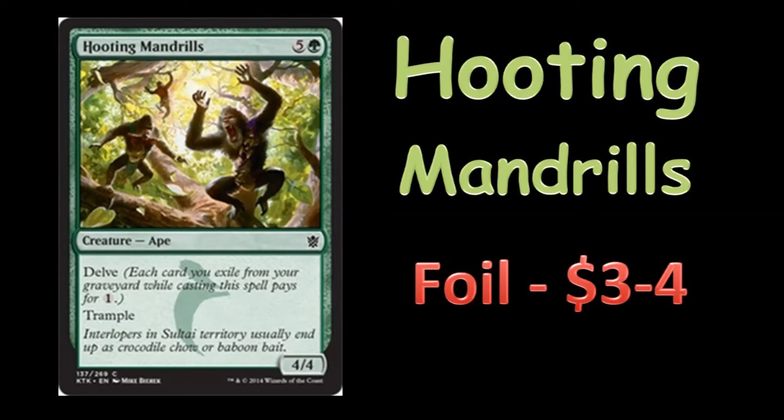Anyway, it's just a ton of little one-mana spells — instants, counters, mill effects — to try to fill up the graveyard real fast, because I wanted to play Mandrills, Gurmag Angler, and Tasigur all in my deck and just turbo them out as fast as I could. I wanted to delve them out on turn two, three, or four and just have huge beats going. His version is a little more refined than mine was. I think my idea was good on paper but would have needed a lot of tuning to get right.